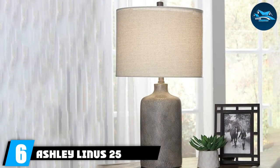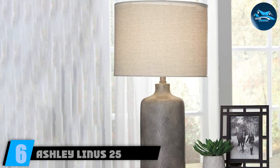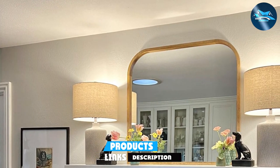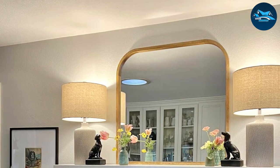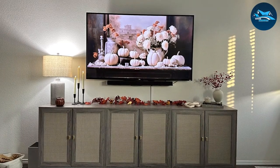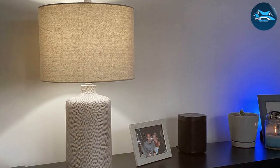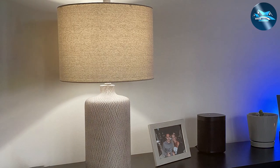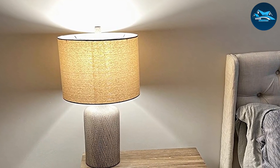Number 6: Ashley Linus 25 Ceramic Table Lamp. The Ashley Linus 25 Ceramic Table Lamp is a perfect example of minimalist design meeting functional necessity. Its sleek, smooth ceramic base exudes an elegance that complements any contemporary setting. The high-quality ceramic material ensures the lamp is not only visually appealing but also built to last. The lamp's design focuses on clean lines and simplicity, making it an ideal addition to a minimalist or modern home. The fabric shade diffuses light evenly, creating a warm and welcoming glow in any space, blending seamlessly with various decor styles while enhancing the ambience.